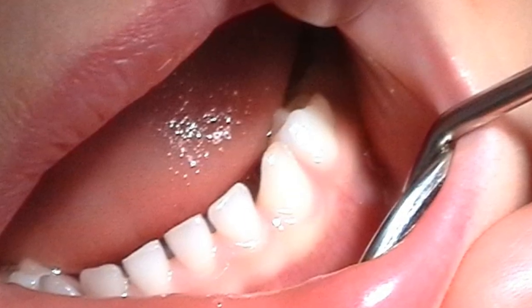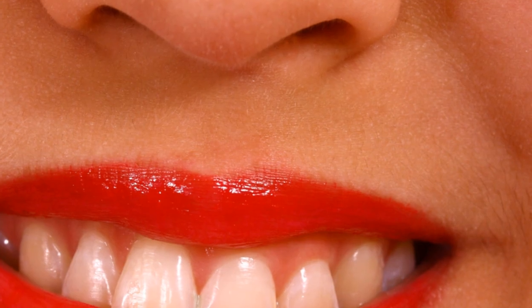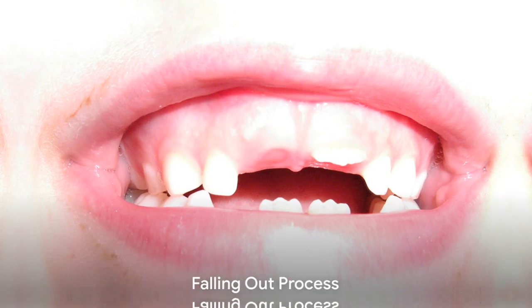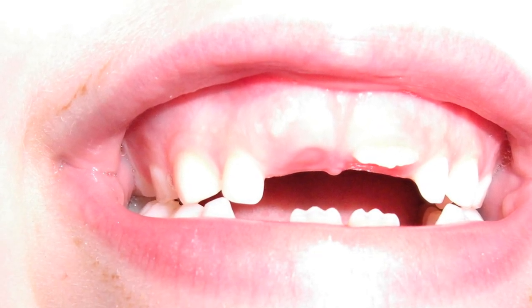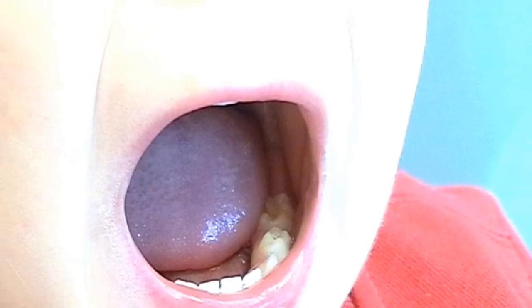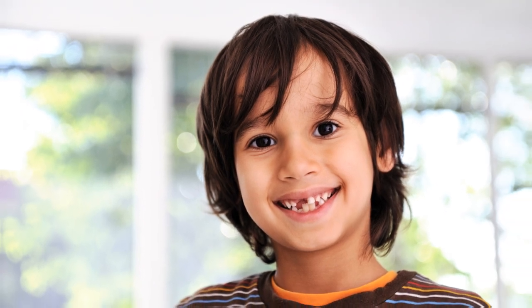And that's when our adult teeth start to come in. We eventually end up with 32 adult teeth — 12 more than we start with as kids. As our mouth gets bigger, our grown-up teeth start pushing the baby teeth out of the way. It's like your mouth is saying, "Make way for the big teeth!" So losing baby teeth is actually a sign that you're growing up.